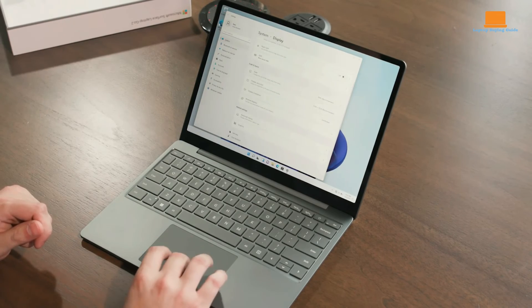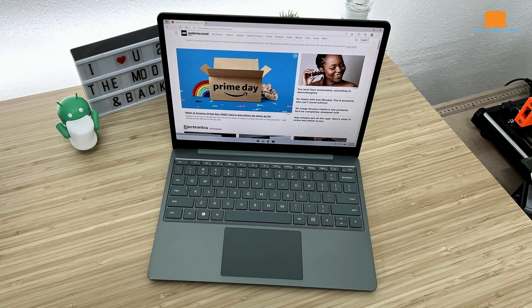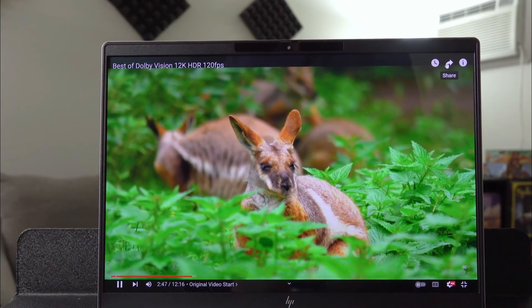The Microsoft Surface Laptop Go 2 offers a blend of affordability, build quality, and portability. It's perfect for users who need a lightweight, attractive laptop for everyday tasks without breaking the bank. Its performance is solid, though the lack of a keyboard backlight and limited RAM in the base model might be drawbacks for some.